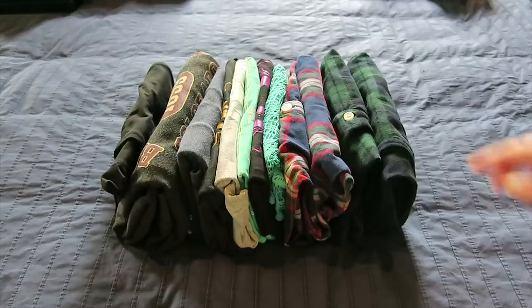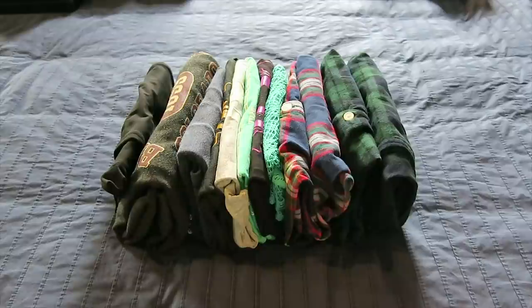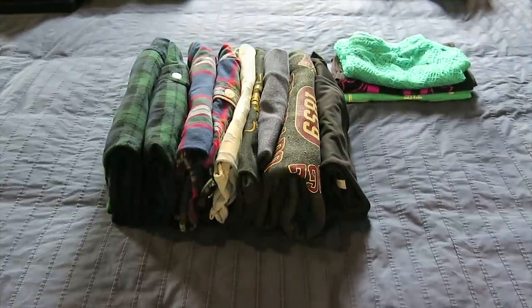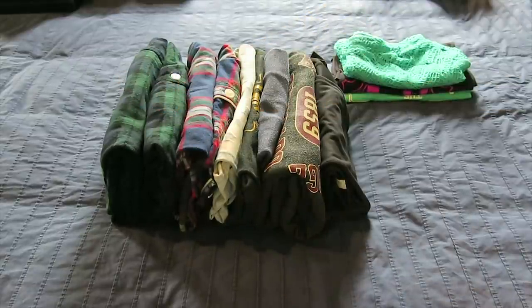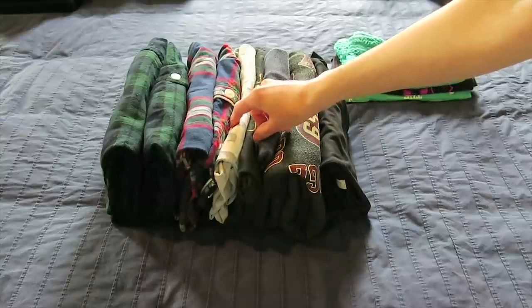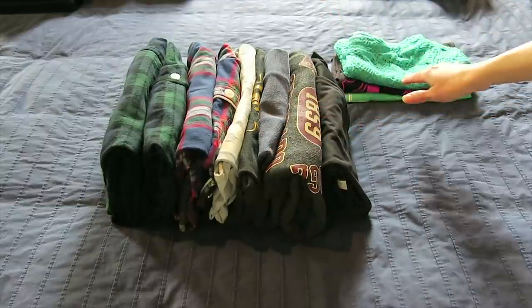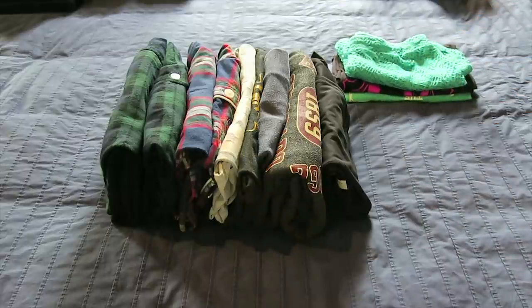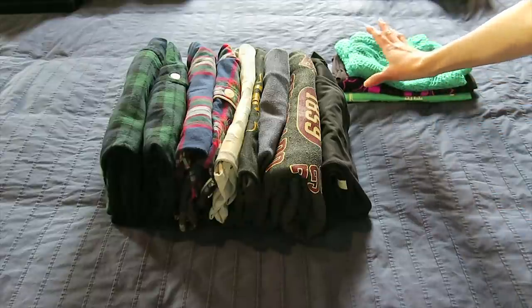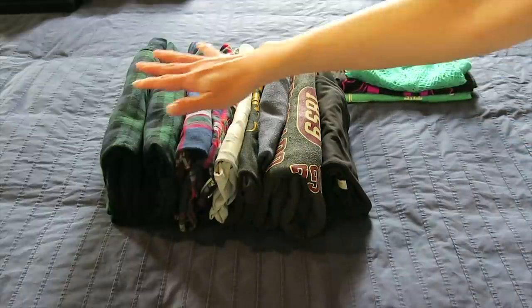For lounge wear, I have two pairs of pajama sets and eight individual pieces of lounge wear, but I definitely don't need or wear it all. I'm going to keep both pajama sets — I really love wearing them. These two t-shirts I mostly wear to the gym, so I might store them with workout gear. I wear these thermal pieces all the time in the winter. But these two t-shirts and this pair of shorts I don't get much use from — the shirts are a little too tight, and in the summer I'm more likely to wear normal shorts. So those three can go.